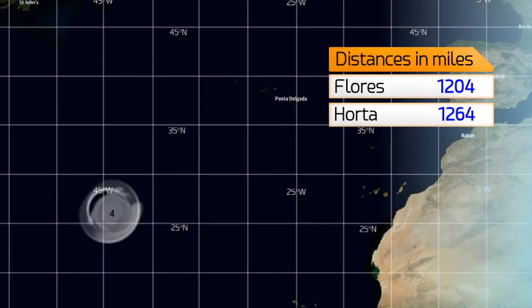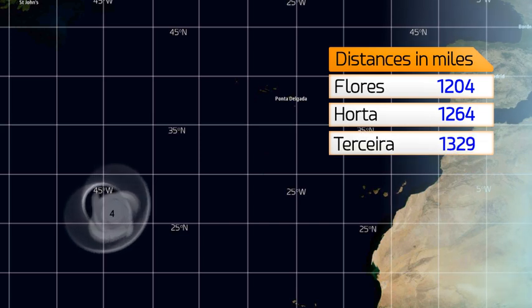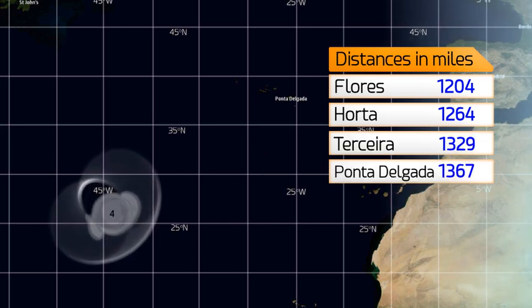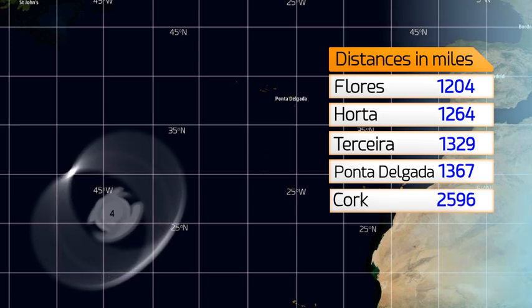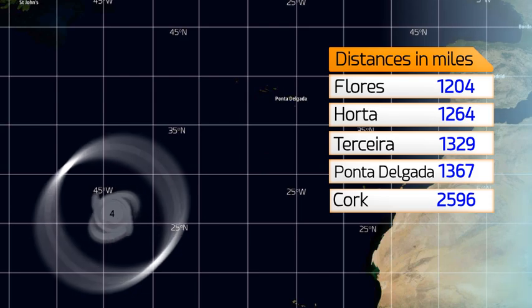The storm is currently 1,204 miles from Flores, 1,264 from Horta, 1,329 from Teixeira, 1,367 from Ponta Delgada, and 2,596 miles from Cork in Ireland.